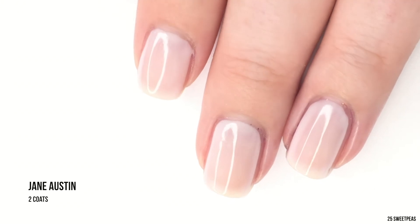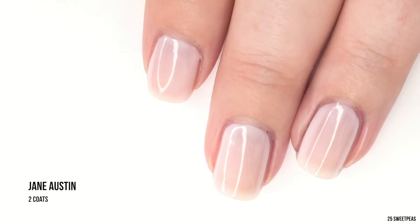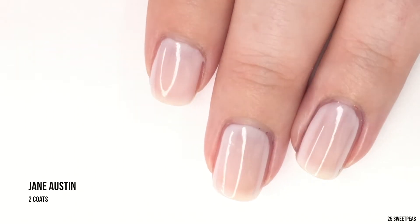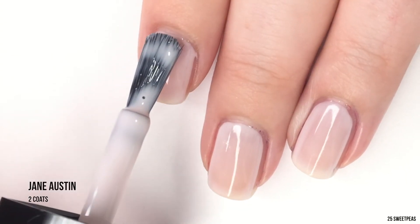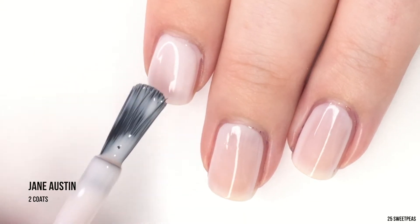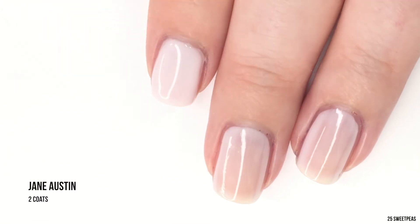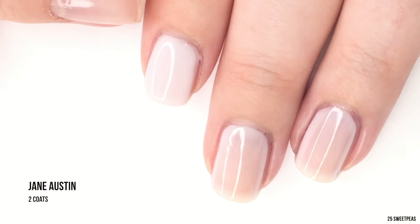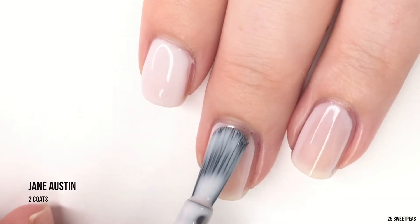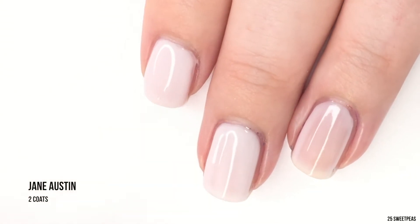It is now time for our second coat of Jane Austen. As you can see it did settle towards the edges, so this is probably going to result in two to three coats depending on how it settles. I have quite rounded nail beds, so on milky polishes they do tend to settle towards the edges on me. Sometimes I'll try to avoid painting the super-close edge of my nail to avoid that.